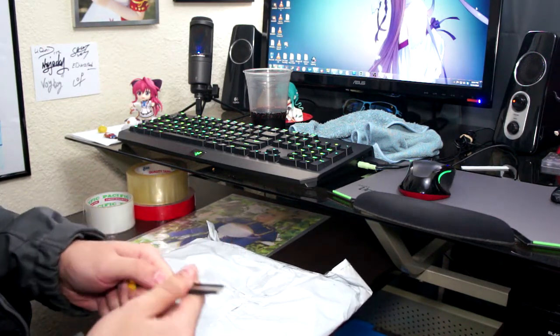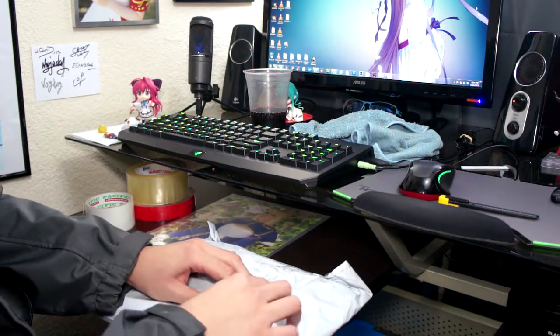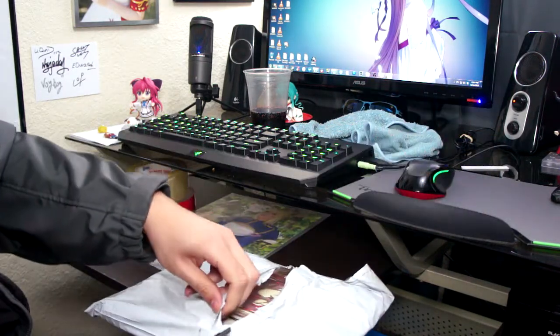I kind of think I know what it is already judging from the shape of it, but I'm not gonna get my hopes up. So let's open her up. It is what I wished for, so I'm pretty excited.